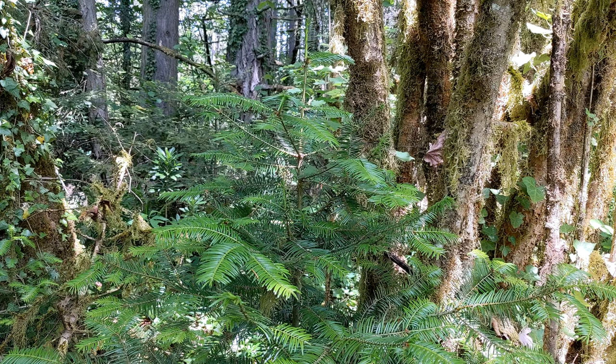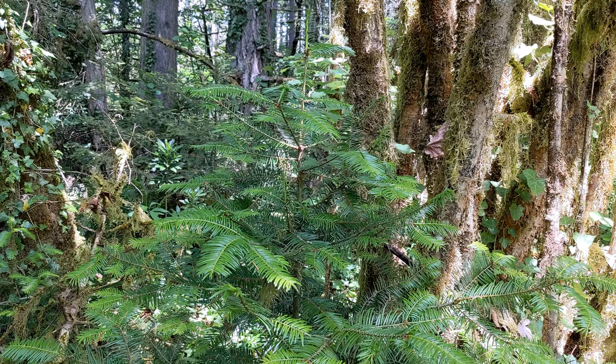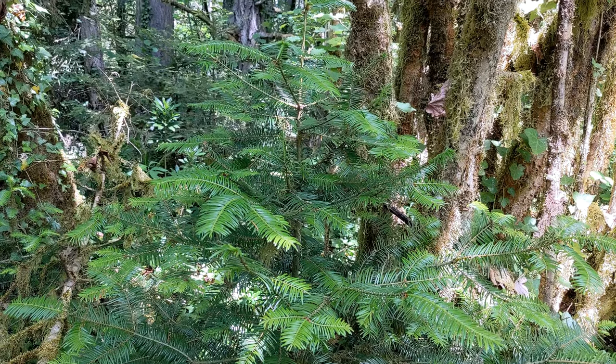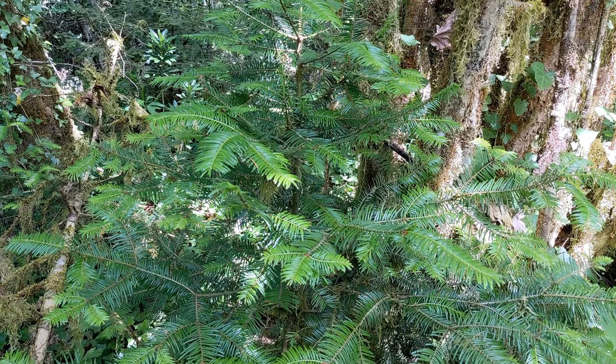Grand Fir was introduced to science by Scottish botanist David Douglas. Enamored by its immense size, he called it the Grand Fir. Trees with 5-foot diameter trunks and more than 200 feet tall can still be found today.